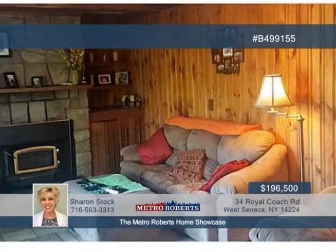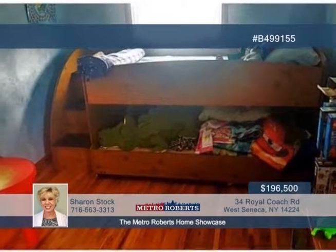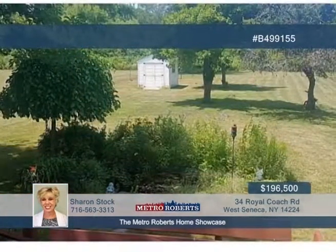Additional updates include the roof, windows, central air, and hot water tank. A lovely wood-burning fireplace is featured in the great room. See everything offered here when you call Sharon Stock today.